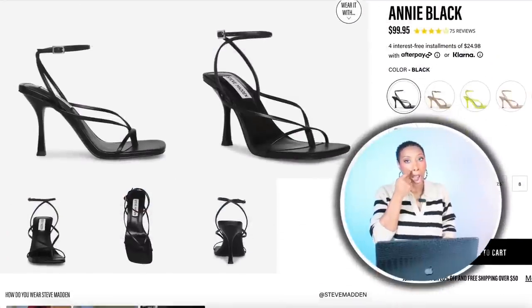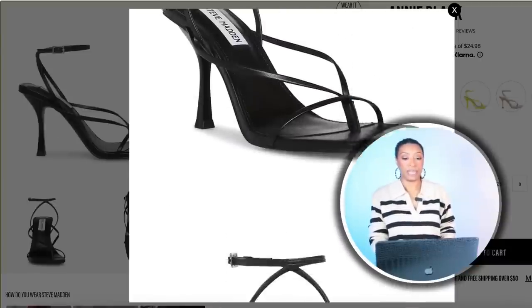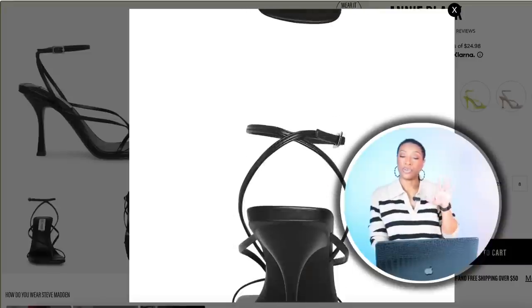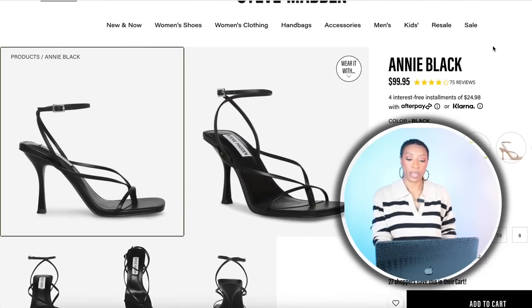Steve Madden has a pair of sandals called the Annie Black — they're $100. They have Afterpay over there. They come in size five, go up to size 12. They also have this lime color — it's real big for this season if you wanted to get the lime, you can too.